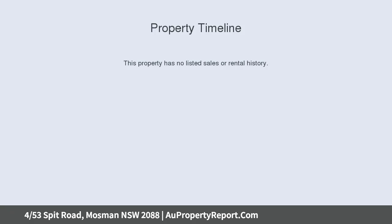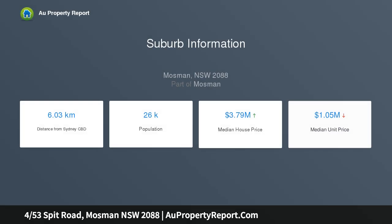Close to Spit Junction, restaurants and boutique shopping options. Great for first home buyers or investors, in a well-maintained block of only 15, with a fully renovated chic bathroom and kitchen with integrated laundry facilities.